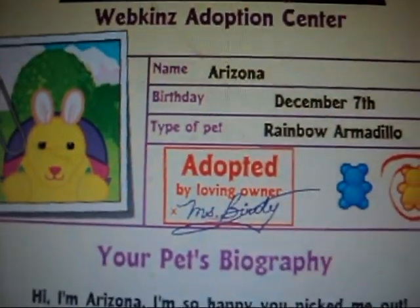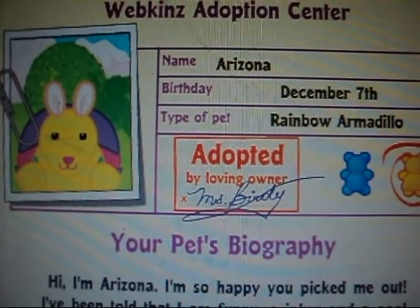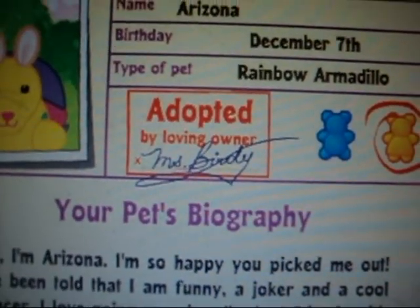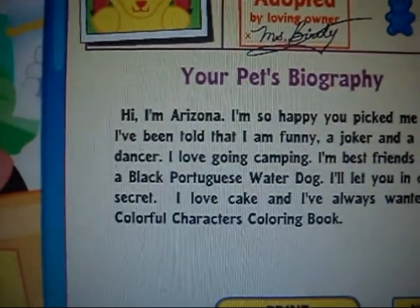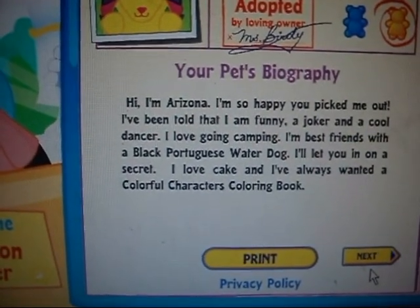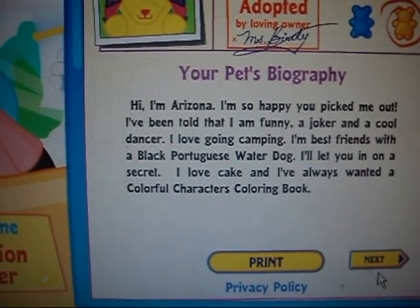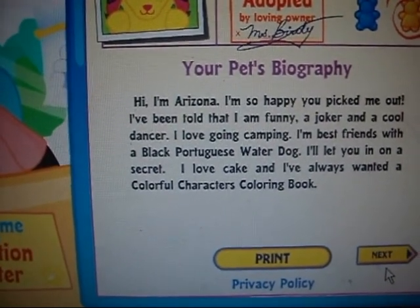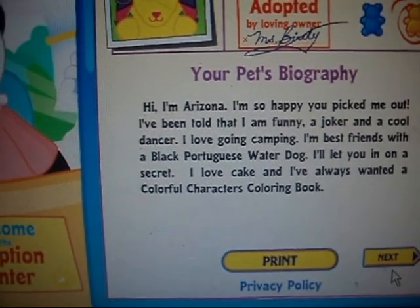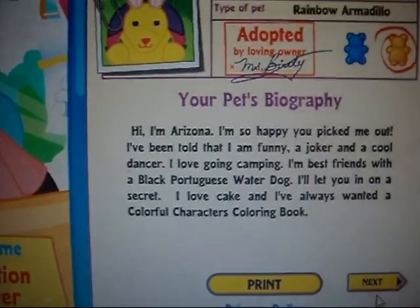Her name is Arizona, obviously, and her birthday is December 7th. She's a Rainbow Armadillo, and she's a girl. Hi, I'm Arizona. I'm so happy you picked me out. I've been told that I am funny, a joker, and a cool dancer. I love going camping. I'm best friends with a black Portuguese water dog. I'll let you in on a secret — I love cake, and I've always wanted a colorful character's coloring book.